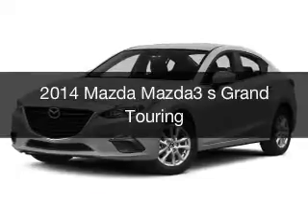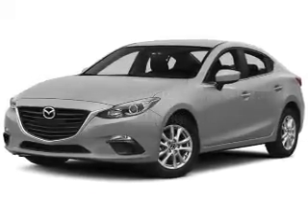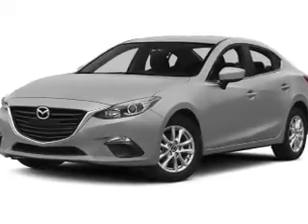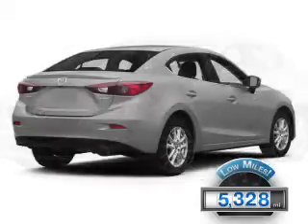This is a used 2014 Mazda 3. Zoom, Zoom. It's powered by front wheel drive, engine, and an automatic transmission. With fewer than 6,000 miles, this vehicle is like new.